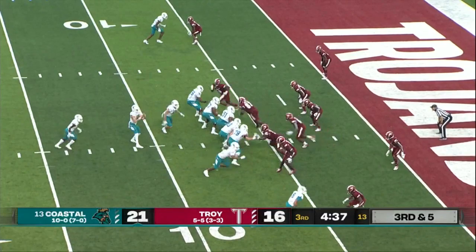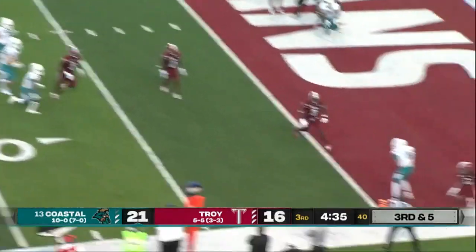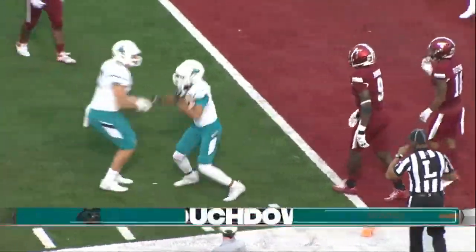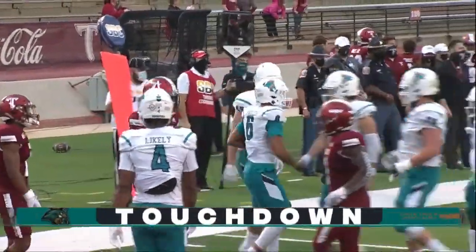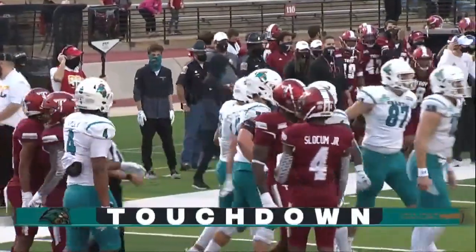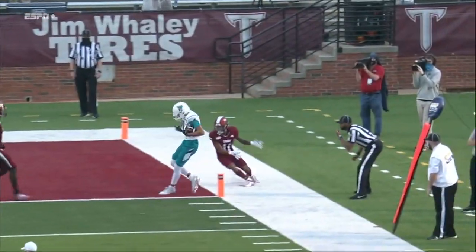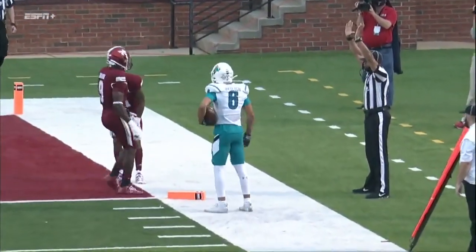McCall has Marable behind him, and McCall will try to throw toward the end zone. Caught. Touchdown. Hiley with his ninth touchdown reception of the year. They work their way down the field, and it ends in a touchdown.